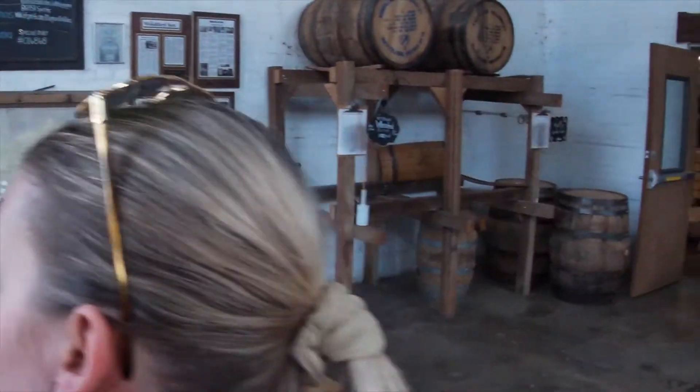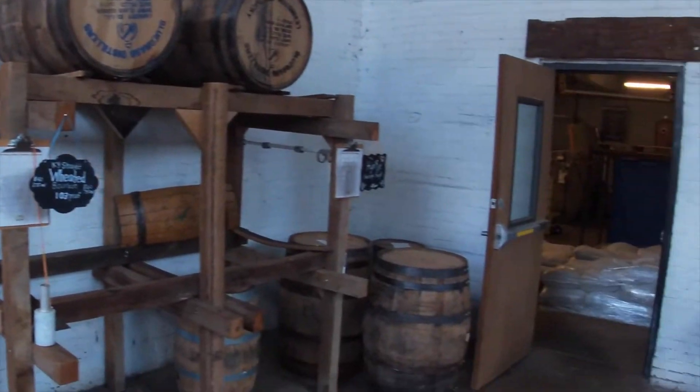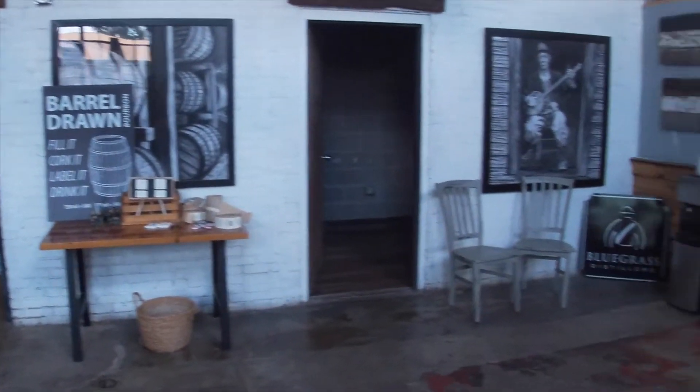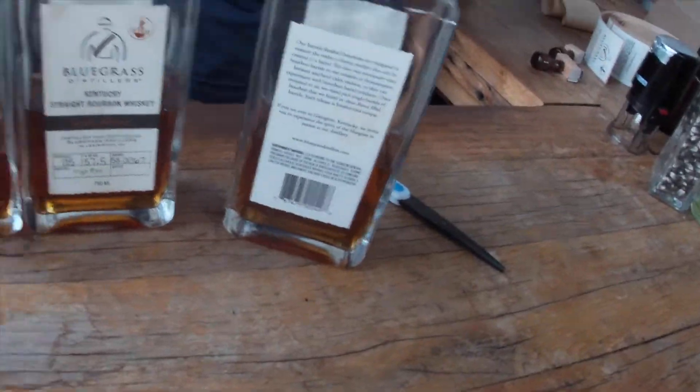The three we were able to try out were the Kentucky straight bourbon whiskey finished in a hard cider barrel, the straight bourbon whiskey weeded, and the Kentucky high rye bourbon single barrel. One of our favorites of the three tastings was the Kentucky straight bourbon whiskey finished in hard cider barrel. It was 90 proof.